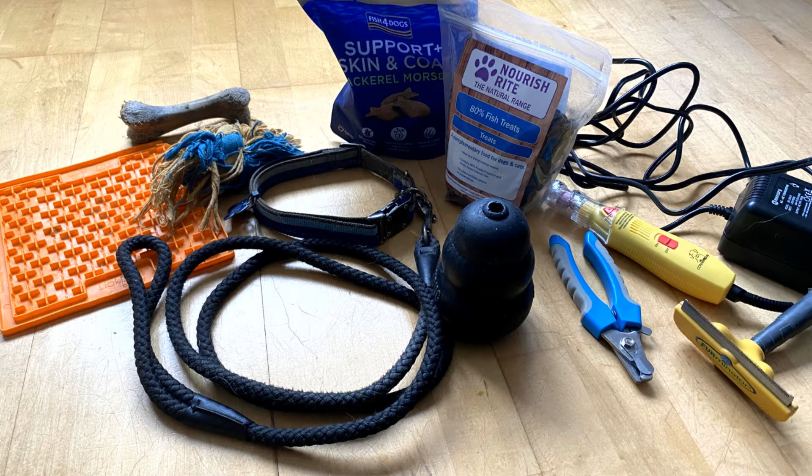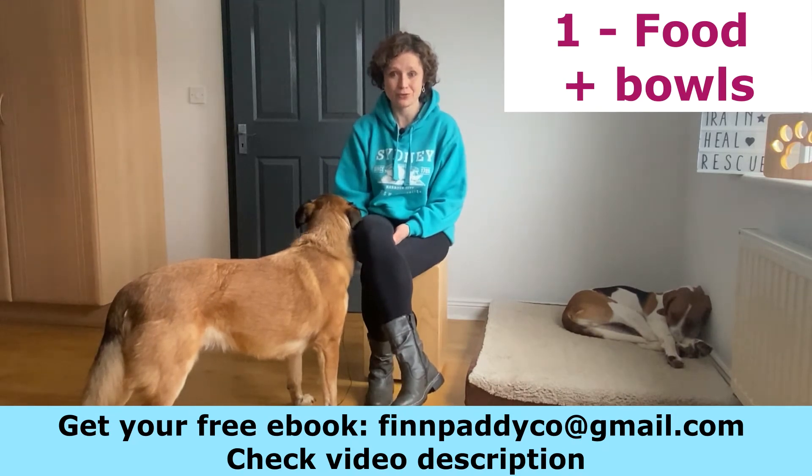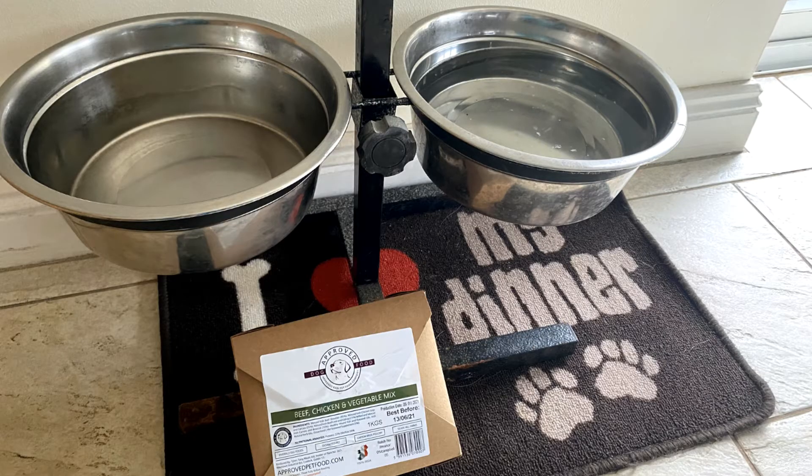There are different types of products that you need. The first one, very obvious: food and bowls. When it comes to food, you have different options — you either have dry food or raw food. Personally, all my dogs are on raw, but I advise you to have that conversation with your vet and he will be able to tell you what food to use depending on your puppy's age and development stage.